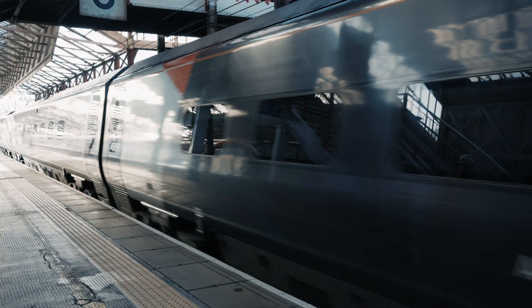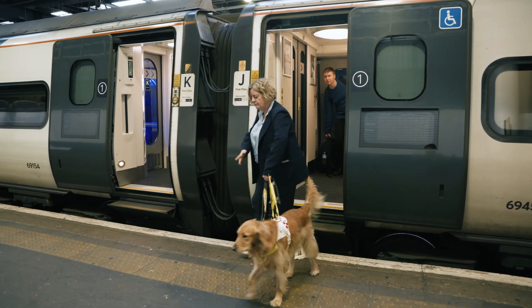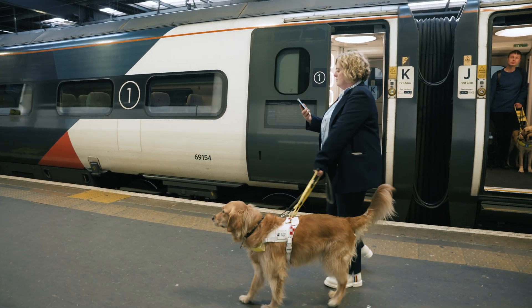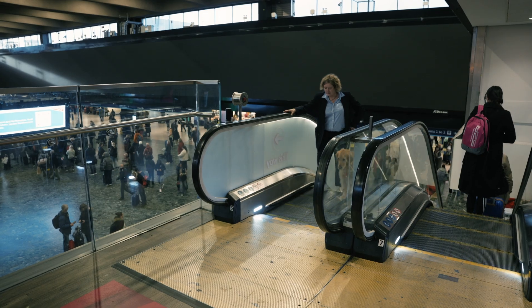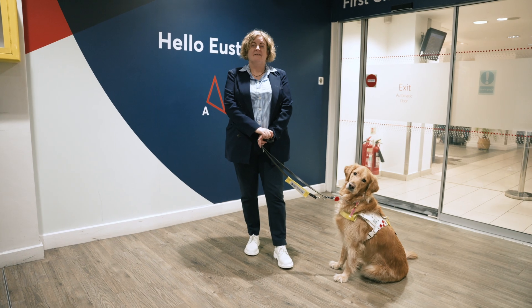Her train departs. She exits the train at London Euston and uses Good Maps to route to her next destination. Go straight. She takes the escalator and finds her destination, the first class lounge. She smiles with her guide dog sitting next to her.